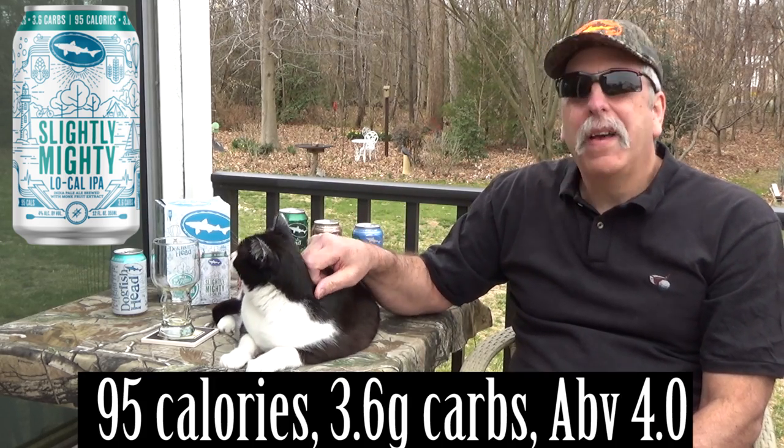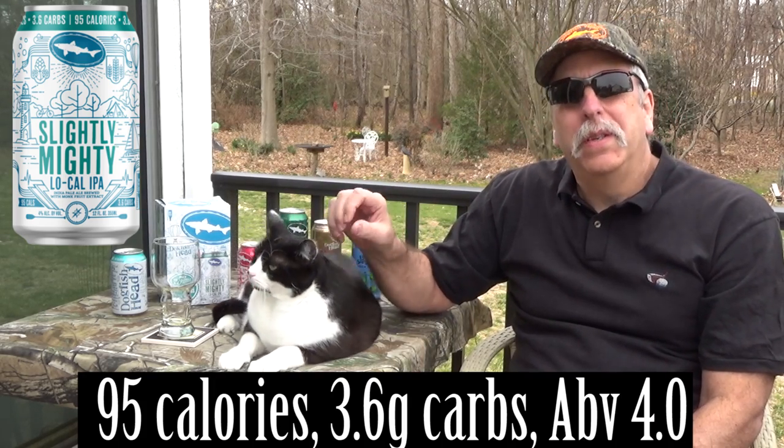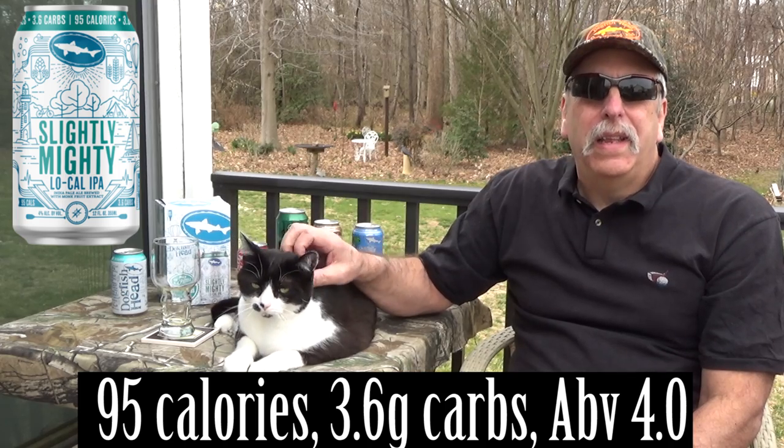Had the Slightly Mighty on ice for a few hours now, so it should be good and cold. Little bit about it: 95 calories, 3.6 carbs, and the ABV is 4.0.